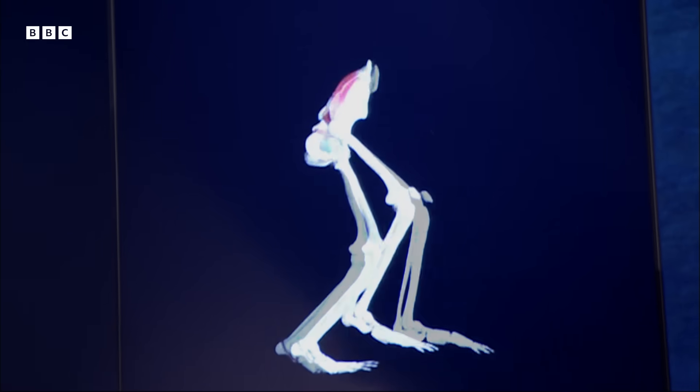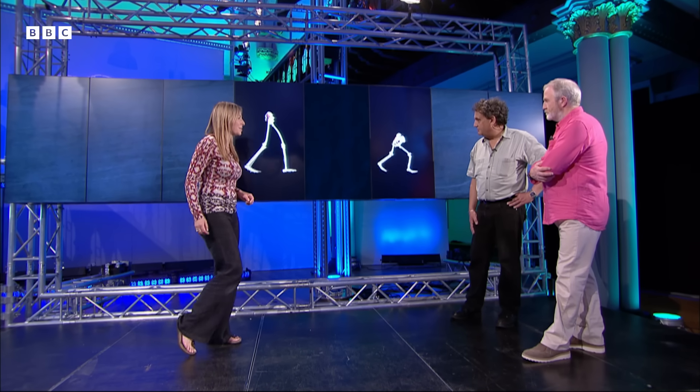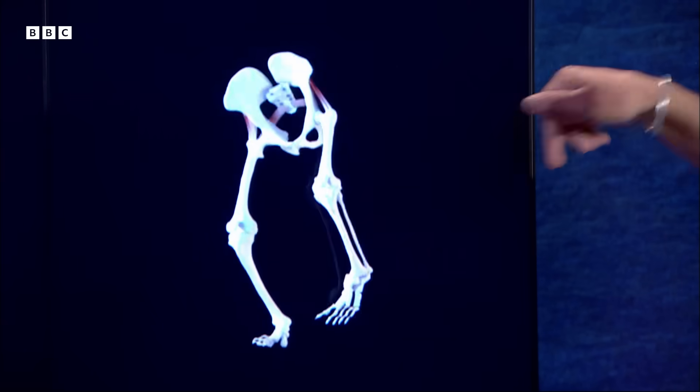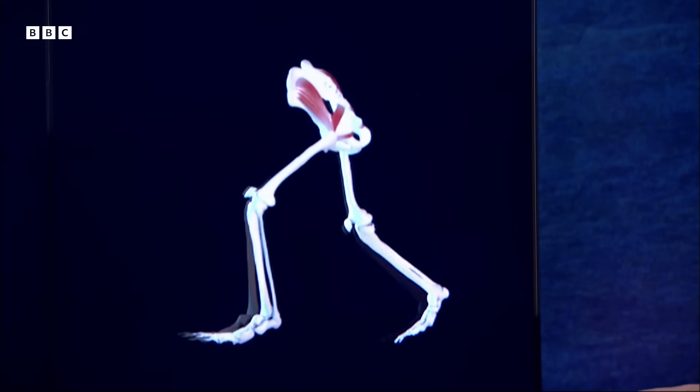That's a chimp — completely different gait, very bent hip, bent knee. What you can see in the chimpanzee is the strong flexure of the knee, bringing all of the force of the body down behind the knee and in front of the foot. This is continually flexing the knee joint, which is what makes that sort of walking so inefficient.